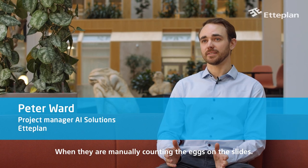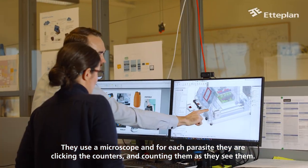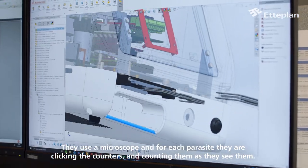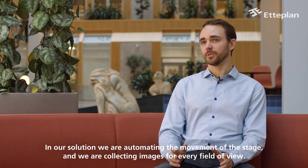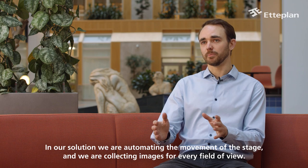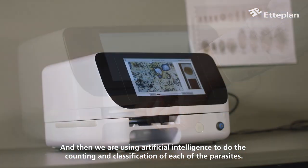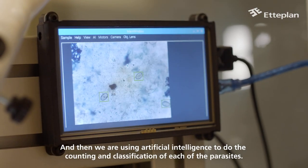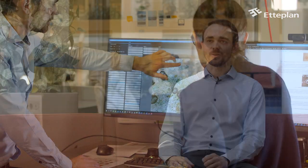When they're manually counting the eggs on the slides, they're using a microscope. For each parasite, they're clicking on the counters and counting them as they see them. In our solution, we're automating the movement of the stage and collecting images for every field of view, then using artificial intelligence to do the counting and classification of each of the parasites.